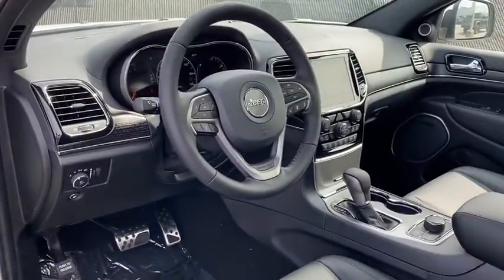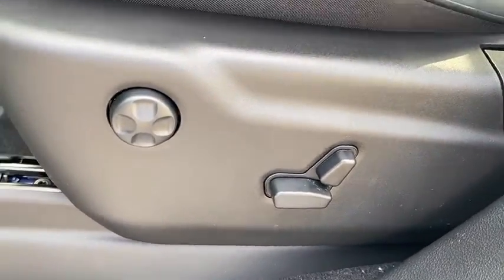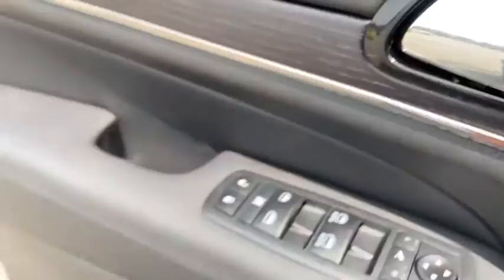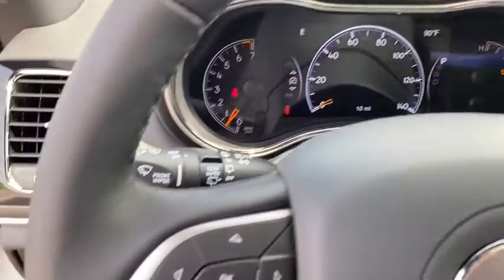Power passenger seat, backup camera, remote engine start, navigation system, keyless entry, power liftgate, four-wheel drive, leather-wrapped steering wheel, driver lumbar, adjustable steering wheel, power steering.